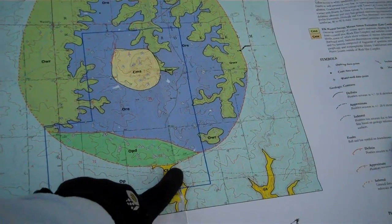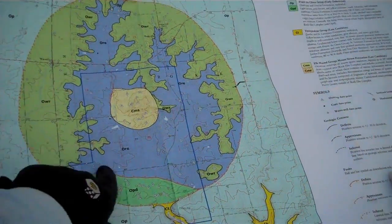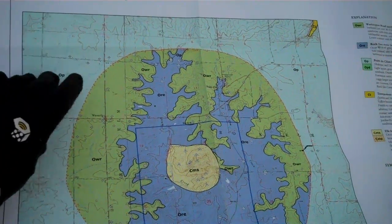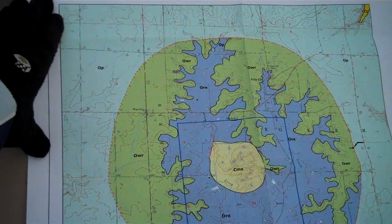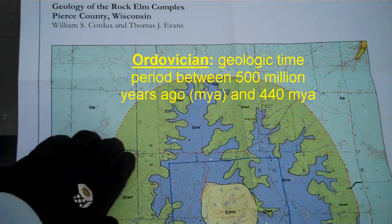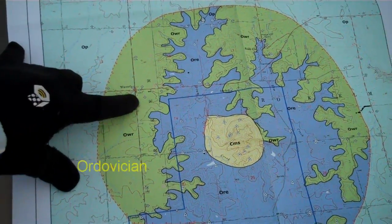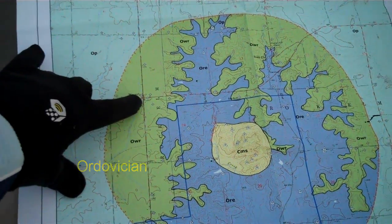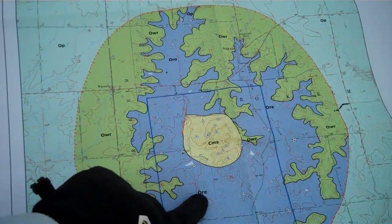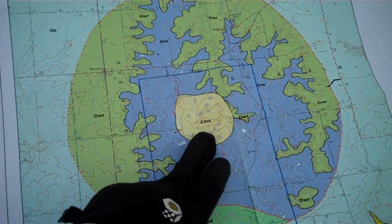Where we're standing is right here on the southern rim of this huge depression called the impact crater. On the outside you have this pale green stuff — that's the Prairie du Chien Group that we were looking at, those dolomite stones that are middle Ordovician. Inside here we have the Washington Road Sandstone, which is also middle Ordovician, and there are shales inside which are also Ordovician.